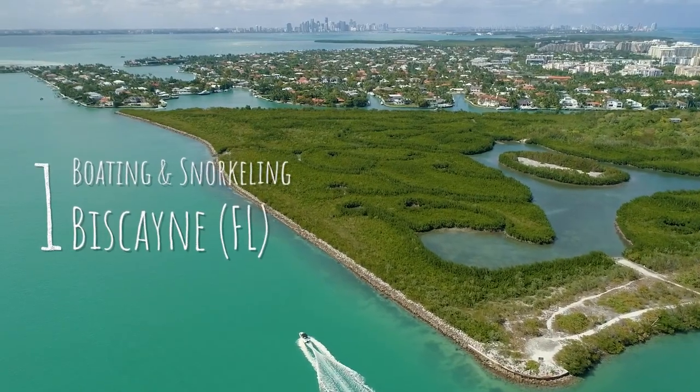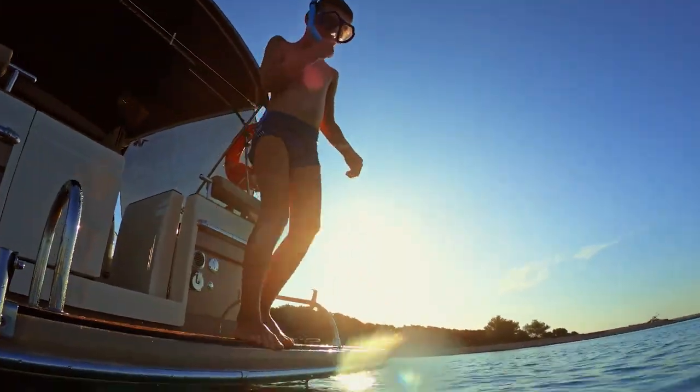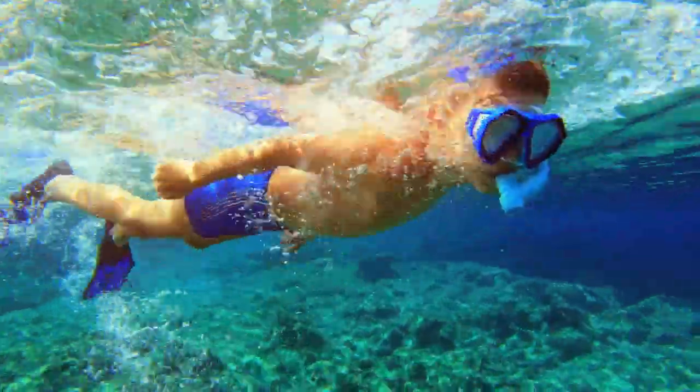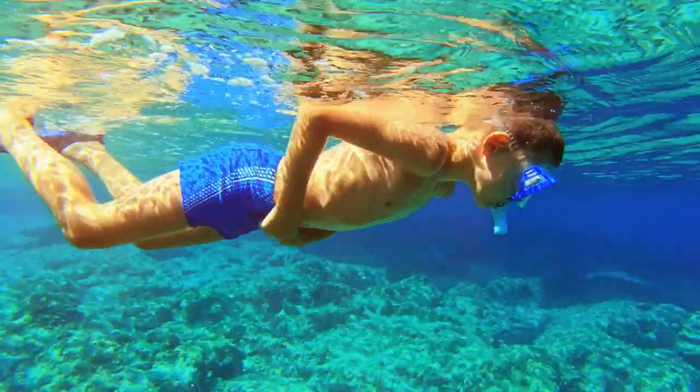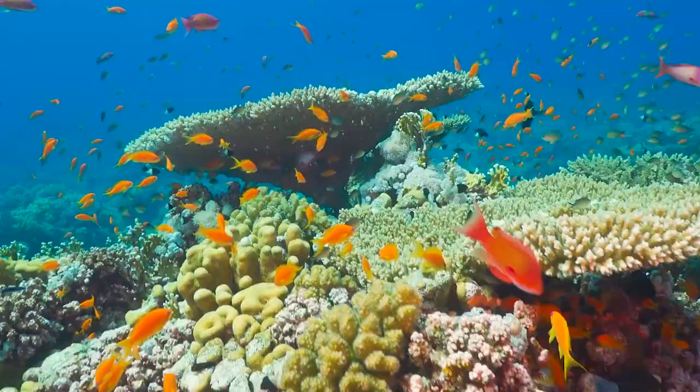Number one: boating and snorkeling at Biscayne National Park, Florida. Let's dive in with some exciting water adventures. Book a tour to snorkel in the turquoise water of Biscayne National Park and see the colorful fish and marine life around patches of coral reefs.